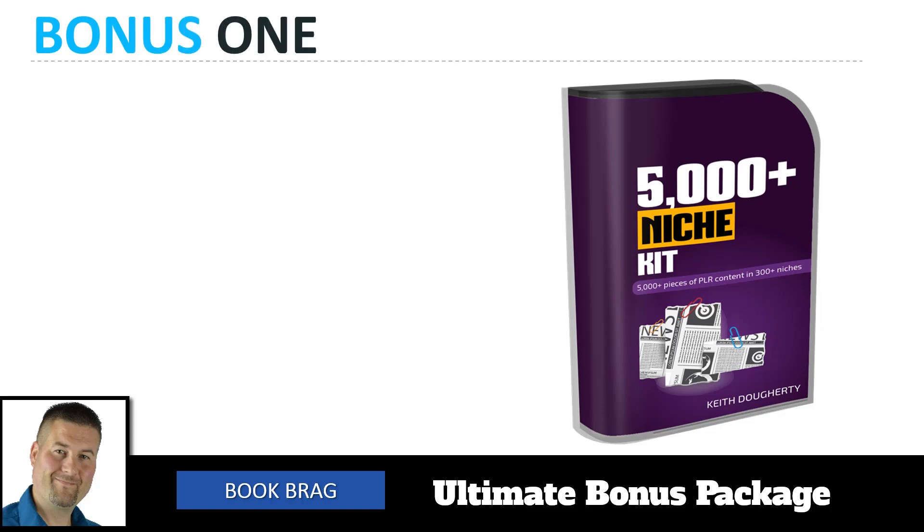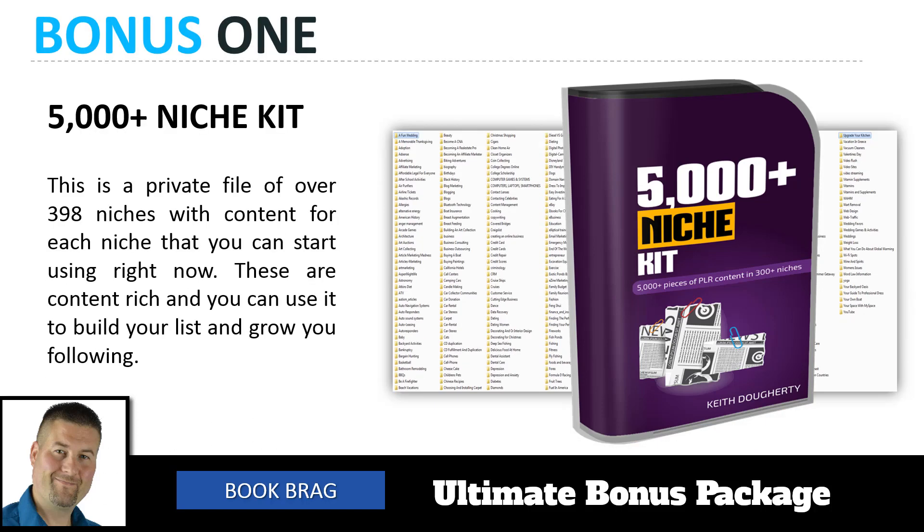Bonus number one in our ultimate bonus package is the 5,000 Niche Kit. This is a private file of over 398 different markets and niches with content for each niche that you can start using right now. These are content-rich and you can use them to build your list, build products, and grow your following. There's everything in there from wedding stuff to yoga to ATVs and CRMs — a wide variety of different content you can use as your own.